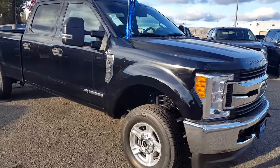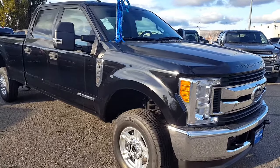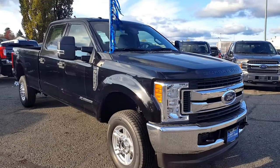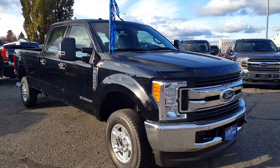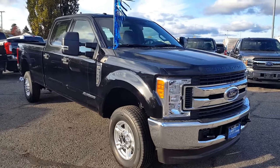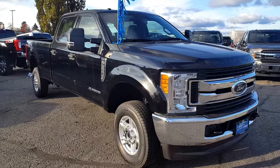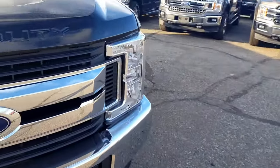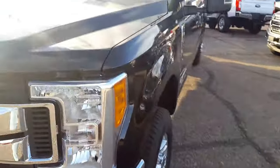Hello everybody here at PG Motors. About to take a quick look at this 2017 Ford F-350 XLT Super Duty in black. This is a crew cab four-door with four-wheel drive and a 6.7 liter Power Stroke turbo diesel engine. We'll take you guys around some of the interior and exterior, and if you guys feel like this truck suits your needs, feel free to come on in and take it for a test drive or give us a call.